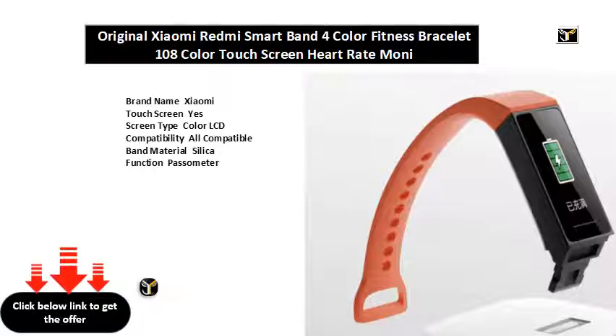Screen size in inches, color touch screen. Adjustable wrist strap length in mm. Wireless connectivity: Bluetooth. Standby time: up to several days.